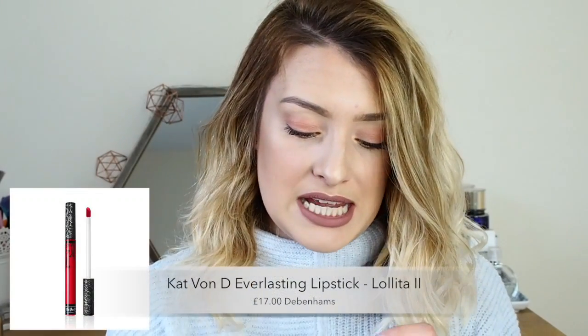Next is the Kat Von D Lolita 2 everlasting liquid lipstick. I've talked about this a lot on my Instagram and channel. I picked this up in New York because it's very much like Kylie Cosmetics Ginger, which I was wearing tons at the time — essentially it was a cheaper and easier alternative. I highly recommend this if you like Ginger by Kylie Cosmetics because it's literally the exact colour, and you can now get Kat Von D from Debenhams in the UK. I love the formula, longevity, colour, and pigmentation — it's beautiful, and I need more in my life.